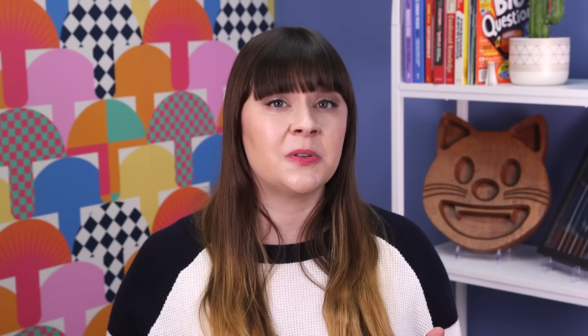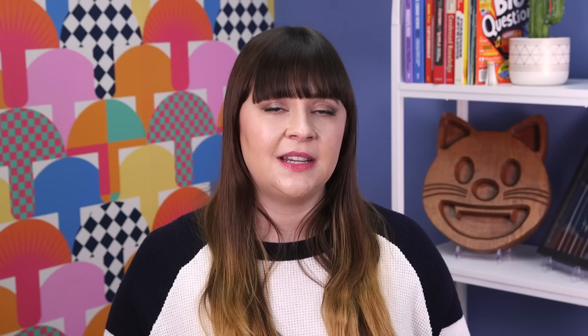Even if you haven't been to Katmai National Park, you may recognize its rotund residents. Every year in October, the Alaska park hosts Fat Bear Week, an online competition to decide which of its brown bears packed on the most pounds in preparation for winter. The March Madness-style bracket includes pictures plus a live stream of Katmai's bears gorging on salmon around the clock. In 2023, the event attracted a record-breaking 1.38 million votes, with a hefty mama bear named Grazer ultimately claiming the title.